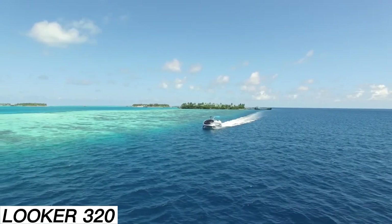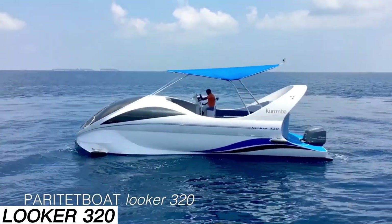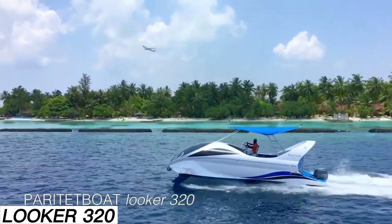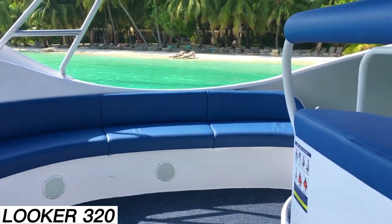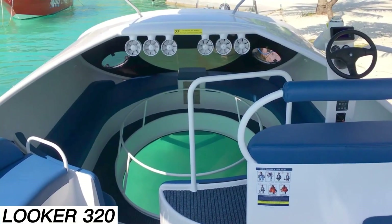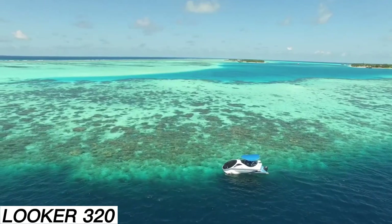Back in 2020, the global boat market didn't just grow — it experienced a full-blown explosion, with over 310,000 units sold in the U.S. alone. Naturally, manufacturers rushed to take advantage of this boom. The creators of this vessel came up with an innovative solution: a transparent 2x3-meter bottom that lets passengers enjoy a clear view of the underwater world.